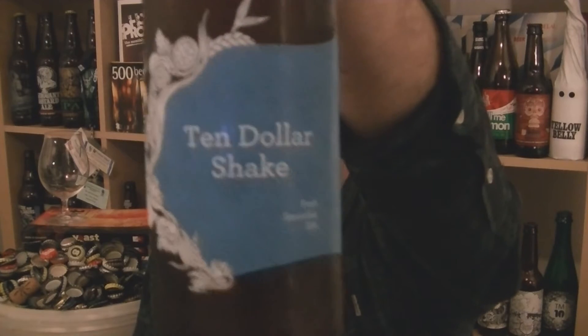Hi, I'm Rob from Hopscene.com. Thanks for joining me for another video review. This time I've got a bottle of beer from Siren Craft Brew in Finchampstead, Berkshire.